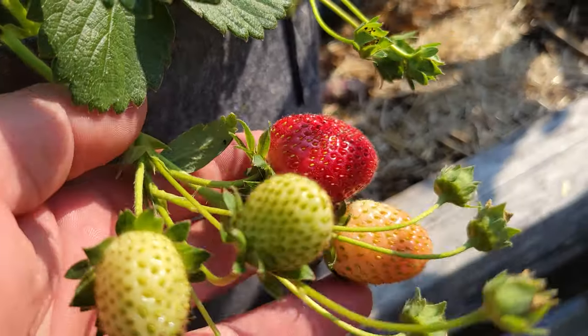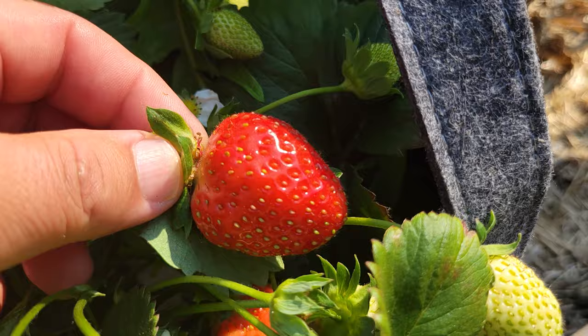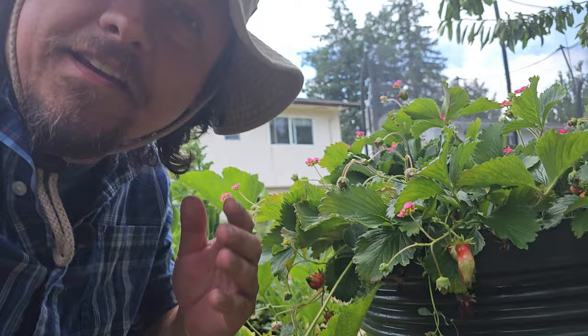Three months ago, my season officially started — for strawberries, that is. Delicious globes of pure red sweetness, ripe and ready to go, as the rest of the garden was just waking up. Such is the life and vigor of the ever-bearing strawberry.